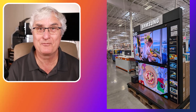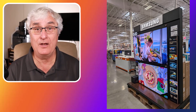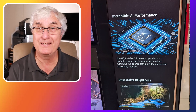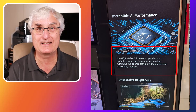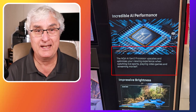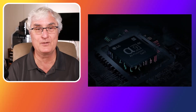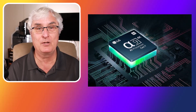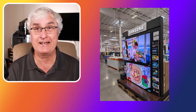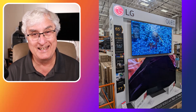Next time you're walking in the front door of Costco and on the right side you see a big OLED Samsung TV, have a look at the picture — you'll stand there in amazement. Then focus on the details on the side where it talks about the TV's specs. You'll see it mentions incredible AI performance and the NQ4 AI Gen 2 processor that upscales and optimizes your viewing experience when watching live sports, playing video games, and streaming music. Then go back and look at it again and think — I'm going to take this home with me. It really is incredible.